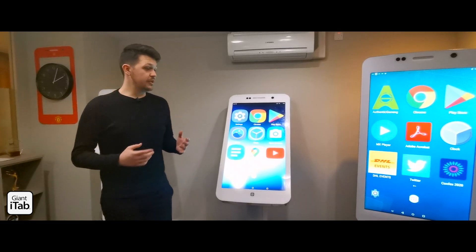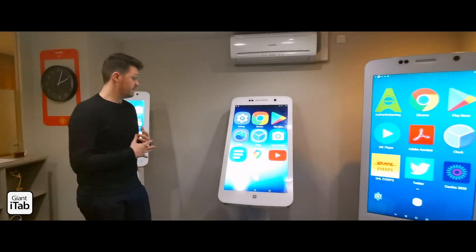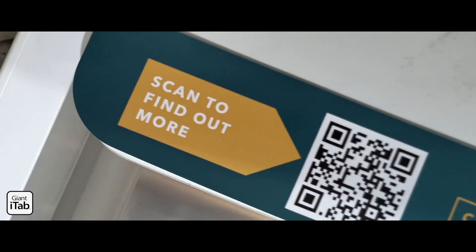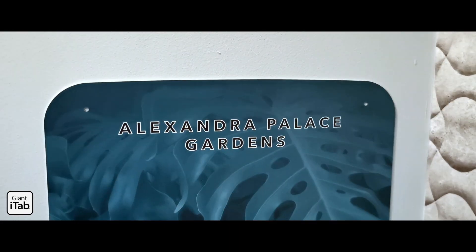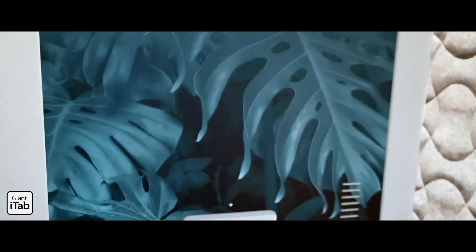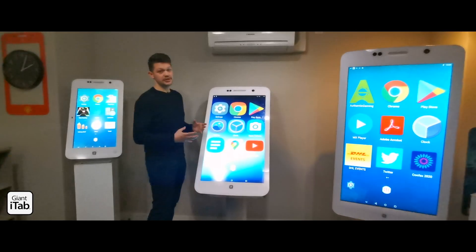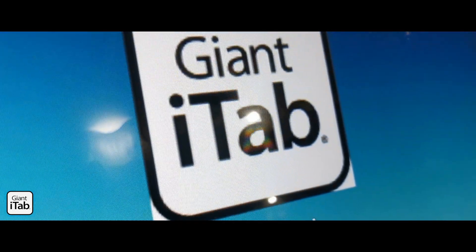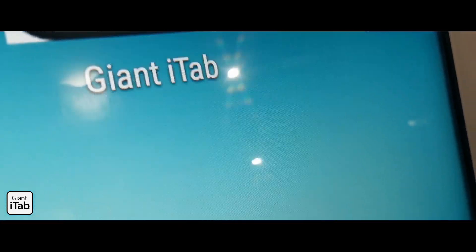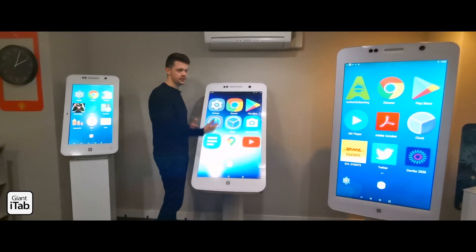All of our units can be branded and personalized more than ever before. We've now introduced branded fascias, meaning you could have your own logo, your own graphics, your own color Giant iTab on a rental or a purchase. You can also have software personalization — I could put your website, a video and a PDF on here and they could all have their own individual app icons. So it looks like you have a family of applications, but it's just the content for the show.